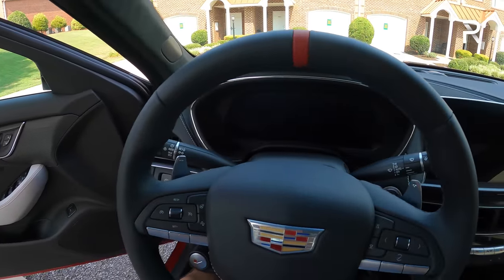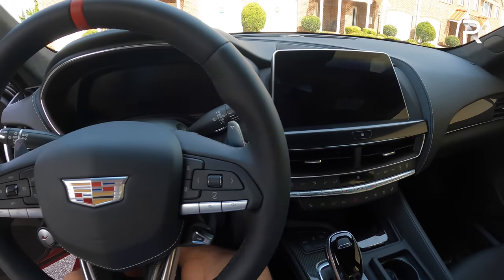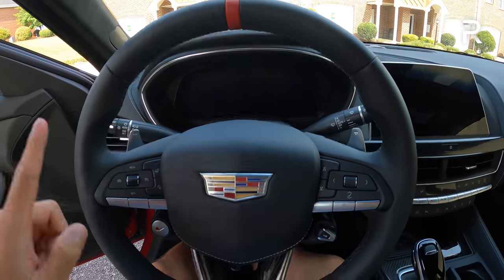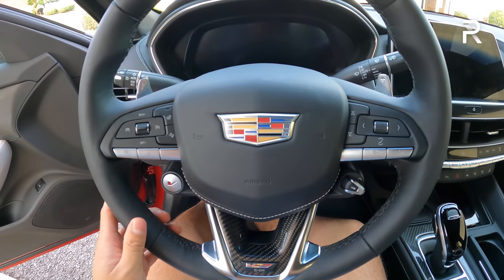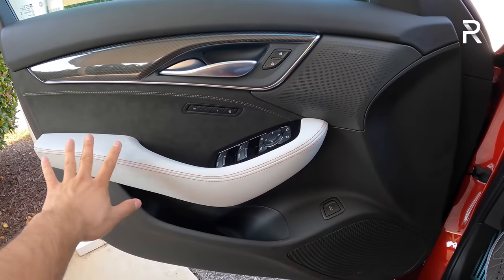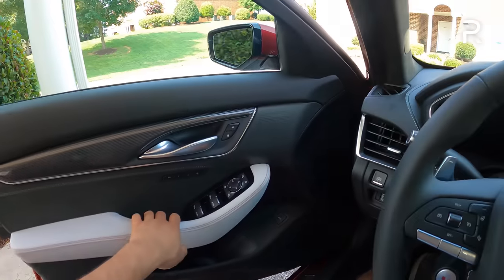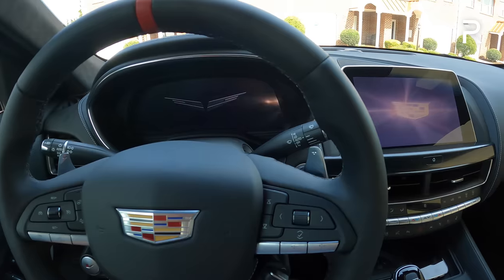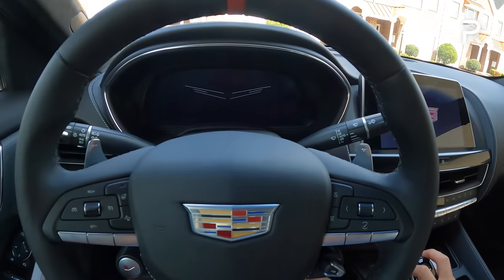Looking at the interior, the overall dash layout looks pretty similar to the last CT5-V I drove. This is the Blackwing, so you get a unique steering wheel — optionally with a nice red accent. The door panels look pretty nice with some real carbon fiber, two-tone red and white stitching, and Alcantara. When I shut the door, it has a nice solid thunk, and you can see the new fully digital 12-inch display looks great along with the 10.25-inch display with the Cadillac infotainment system.